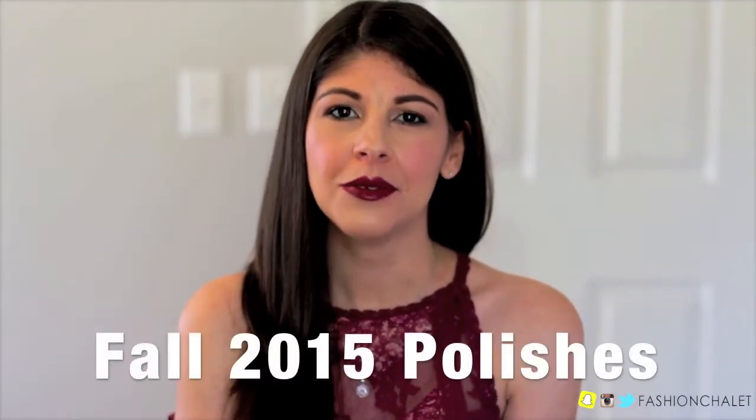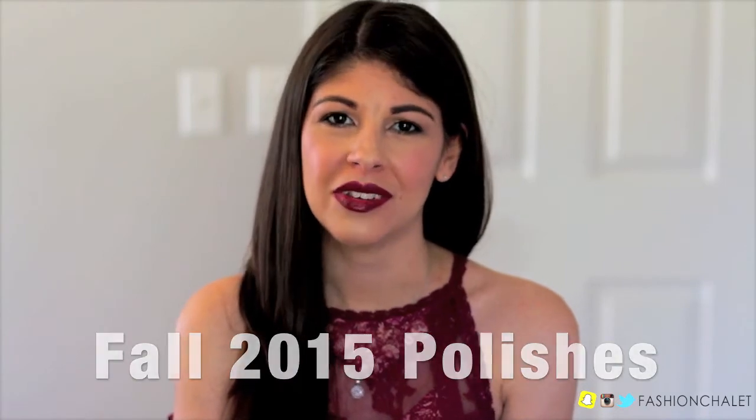Hey guys, welcome back to my channel. Today I have my top five favorite fall nail polishes to share with you guys, so let's just get right into this.